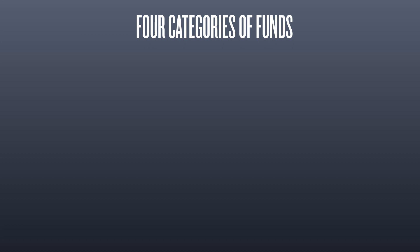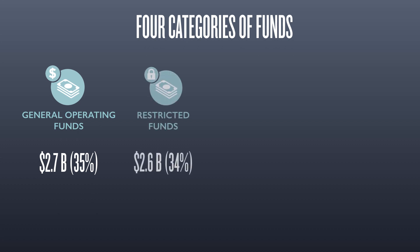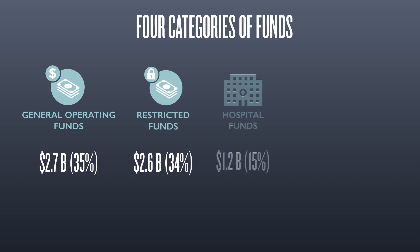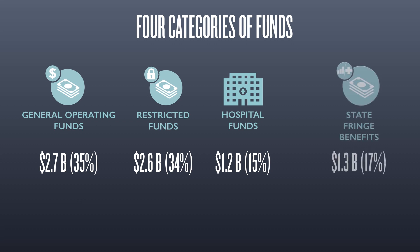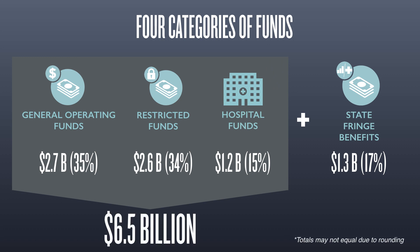The U of I system's revenue comes from multiple sources: general operating funds, used to support instructional and other academic activities; restricted funds, money that can only be used for a specific purpose; and hospital funds associated with UI Health, which delivers care through the University of Illinois Chicago Hospital and clinics. Seventeen percent of the total budget, or $1.3 billion, represents payments for pensions and employee health benefits that the state pays on the system's behalf. The rest of this video will focus on the $6.5 billion that support all the activities of the system and these three categories.